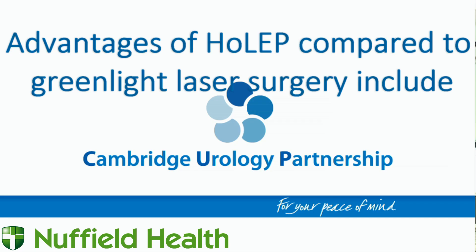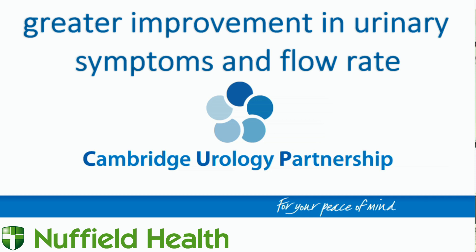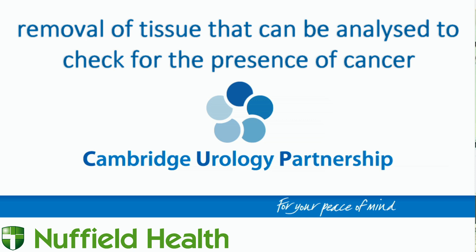Advantages of HOLEP compared to green light laser surgery include better relief of obstruction, greater improvement in urinary symptoms and flow rate, less penile pain after surgery and removal of tissue that can be analysed to check for the presence of cancer. HOLEP is suitable for men with any size prostate, whereas green light is not as effective for very large prostates. HOLEP is very durable, whereas significant re-operation rates for regrowth of BPH have been reported for green light.